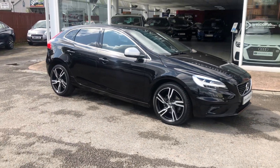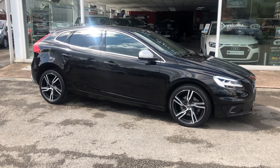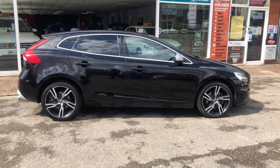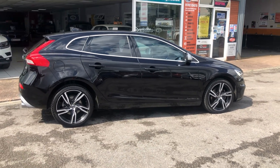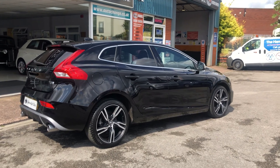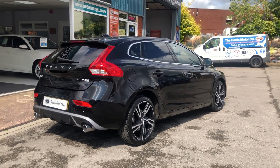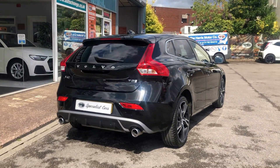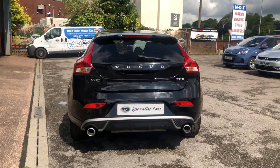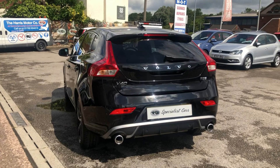What about this Volvo V40 R-Design? Great spec on this one, full leather seats. Just 28,525 miles. It's a 2019 T2 model. Amazing value for money, fabulous to drive.